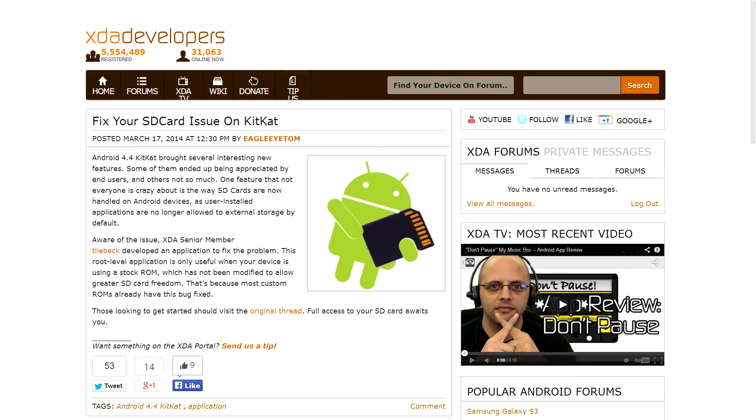However, XDA senior member T. Liebeck has created an application that you can use on stock ROMs on rooted devices that will allow you to move your applications over to the SD card from your user-installed applications. It's really not anything huge and major — it's something that a lot of custom ROMs already come with — but still, if you are interested in sticking to a stock ROM and you have it rooted, this could definitely be useful for you, especially if you're running low on storage space.